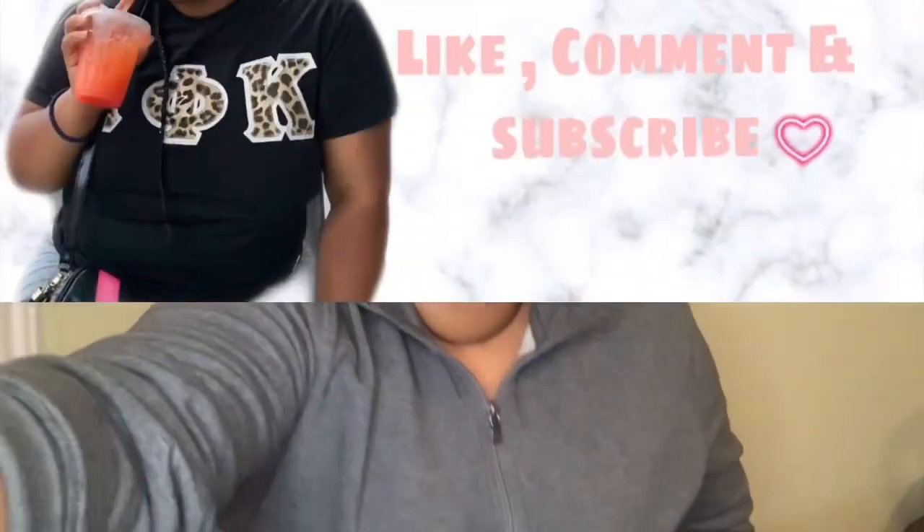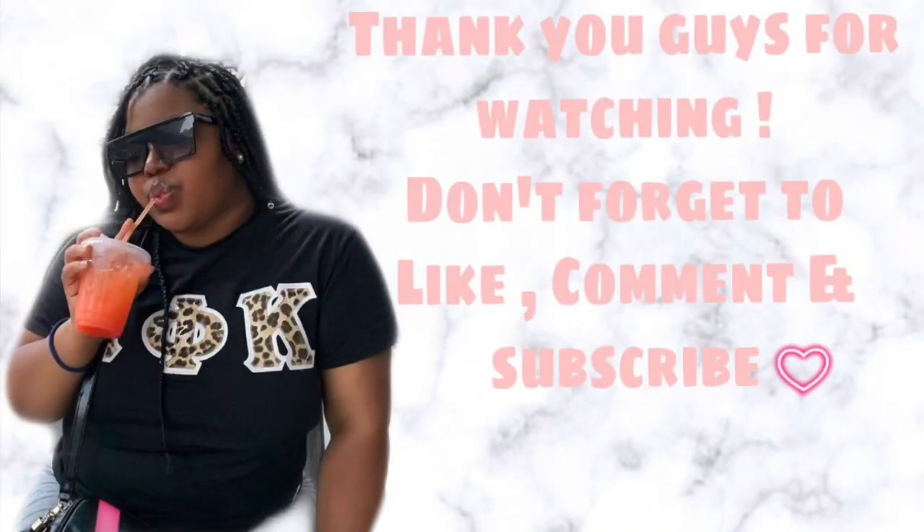That is it for my school supplies and that is it for today's video. I hope you guys enjoyed. Don't forget to like, comment, and subscribe, and turn on the notification bell so you guys get notified every time I post a video. Bye, friends!